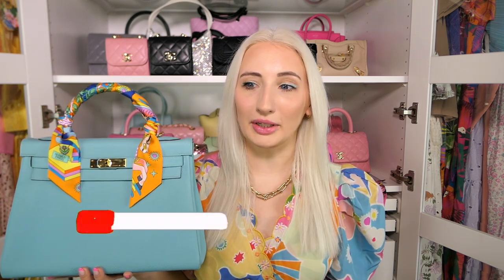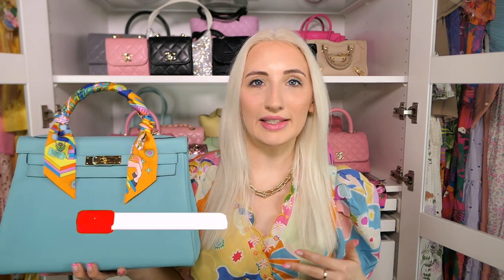Thank you guys so much for watching. I hope you enjoyed this unboxing — it's truly a dream for me and not something you're going to see every day on my channel. Let me know any questions you have in the comments below and I can do some follow-up videos or content over on my Instagram or TikTok around the bag. Don't forget to follow me on Instagram and TikTok to see how I style this bag, and I'll see you guys next time. Bye!